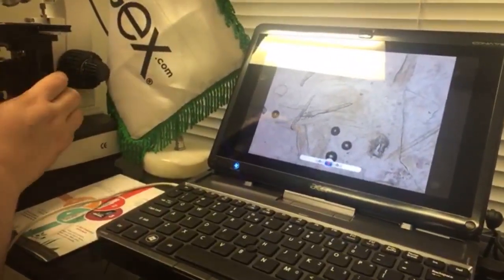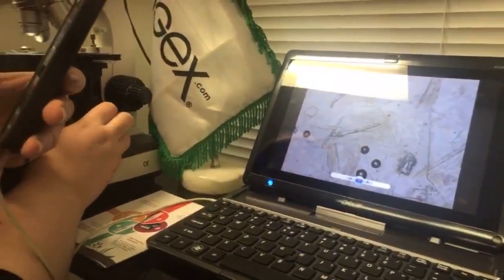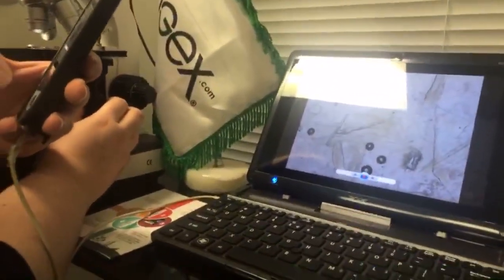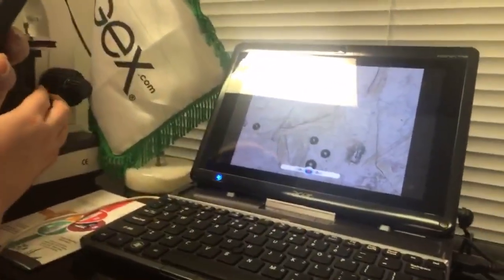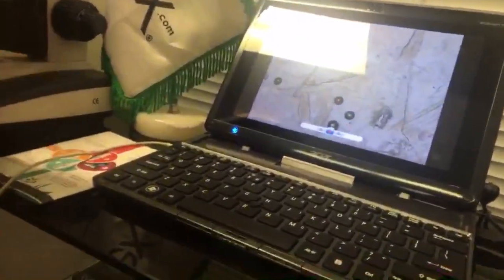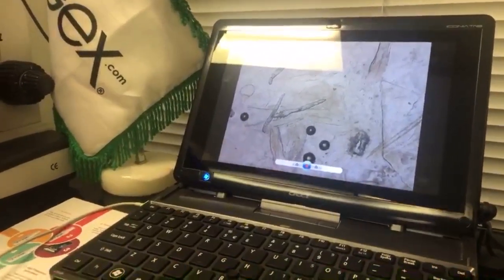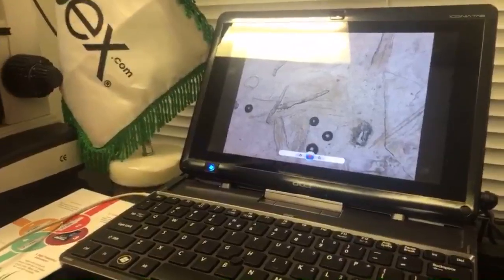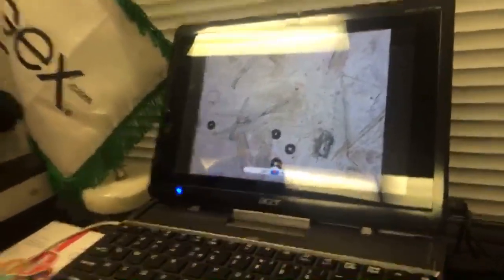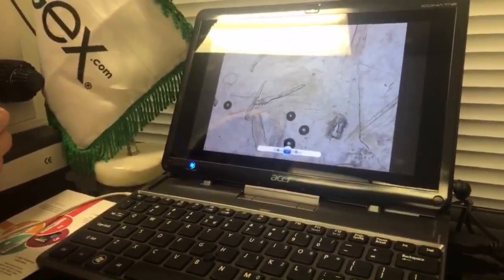Hello, this is Alex coming from Ungex headquarters in Melbourne, Australia. We wanted to do a quick video of a positive Demodex mite test we took earlier today. What you're seeing on screen is the view from under the microscope, so you can see the sample here. We're handheld today trying to coordinate, so forgive us, but we think it's really important to share this.